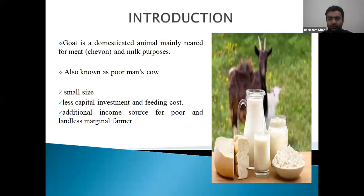Feeding management of goat. We know that goat is called a 'poor man's cow' because it requires less capital investment and less feeding cost. It is also synonymously called 'poor man's ATM'.